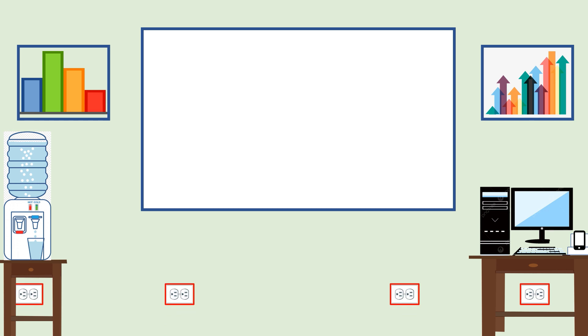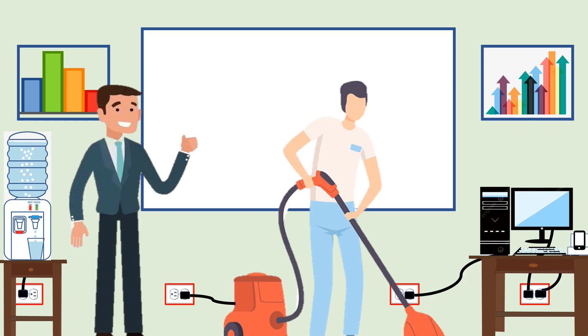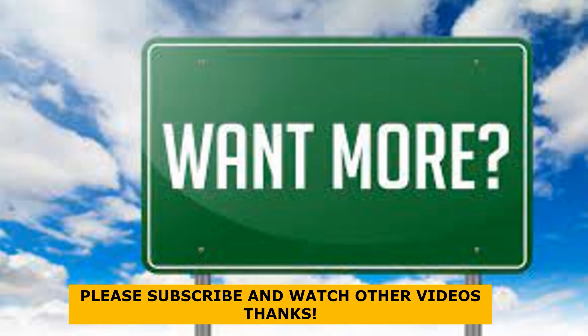Outlet spacing affects the safety, convenience, and efficiency of our electrical system. If you want to know more about required outlets and the electrical code, please follow my channel. Together, let's decode the electrical code.